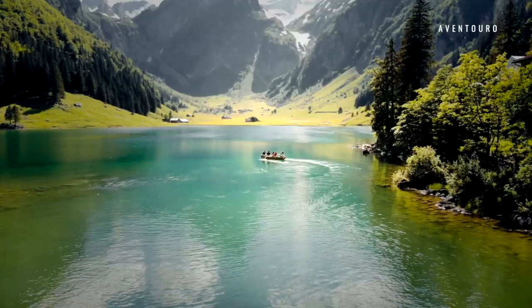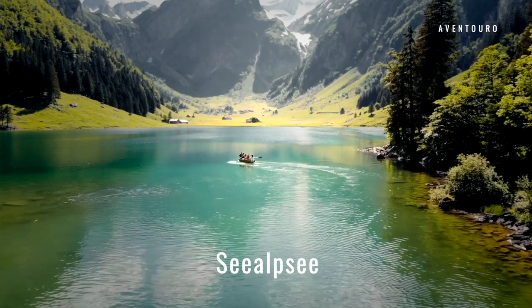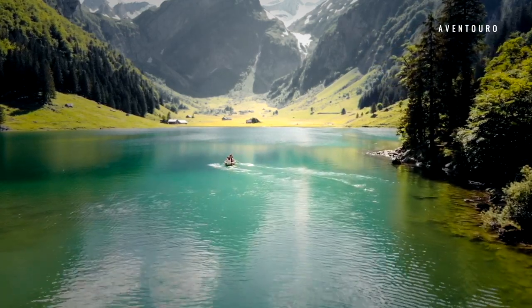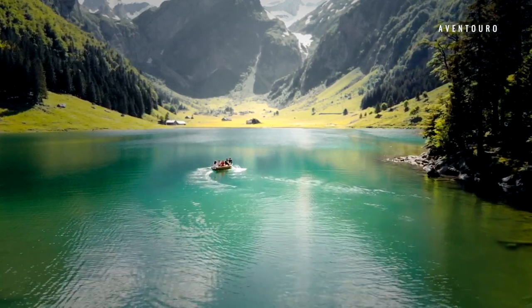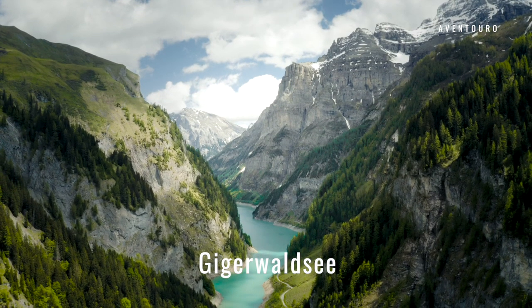Also, a steep walk of about one hour leads you to the amazing Sealpsee. Park your car at the public lot in Wasserauen and take the paved road to get there. Rent a boat or just walk around the lake. It's also the gateway to many other places in the Appenzell region.